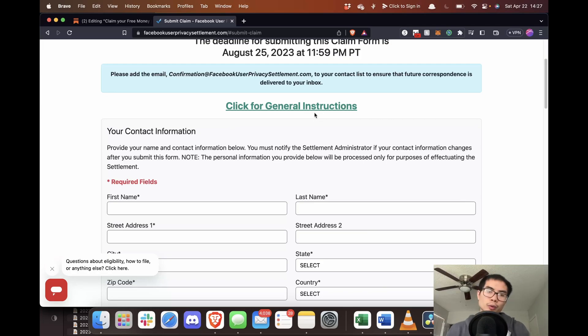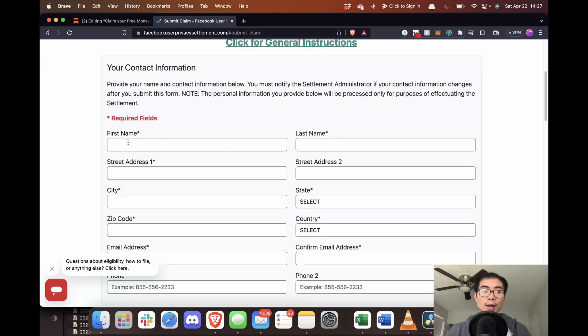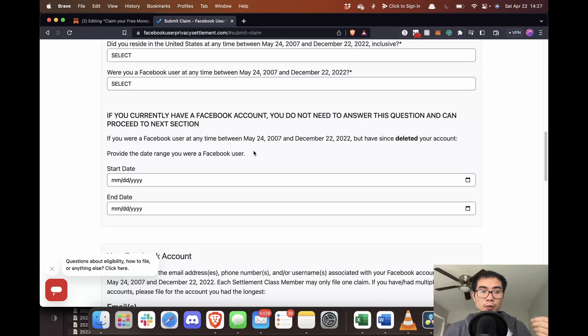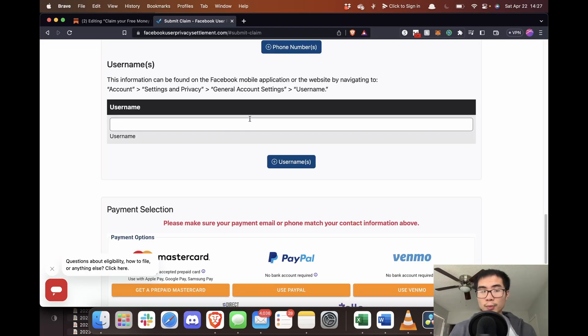All you need to do is read the general instructions and the FAQ page. Once you do that, you can fill out your name, your address, your details, your email, phone number, and Facebook username. The easiest way to locate your Facebook username is to do it through the mobile app.